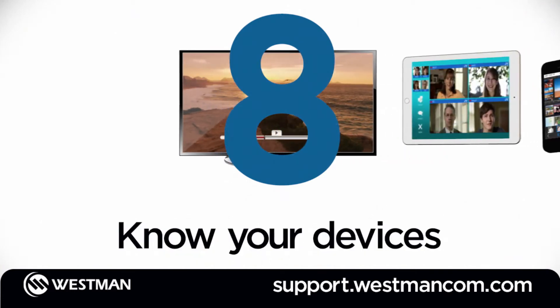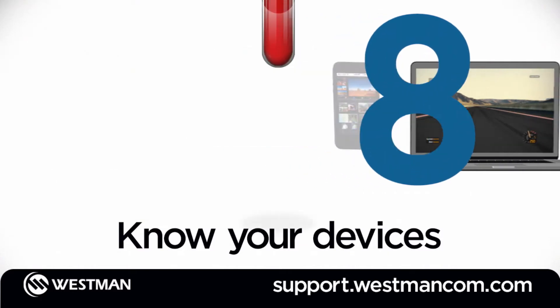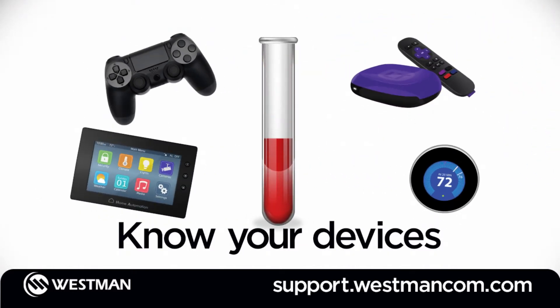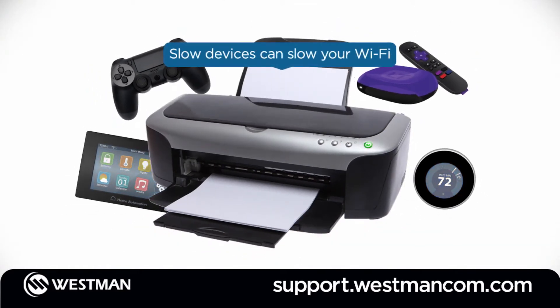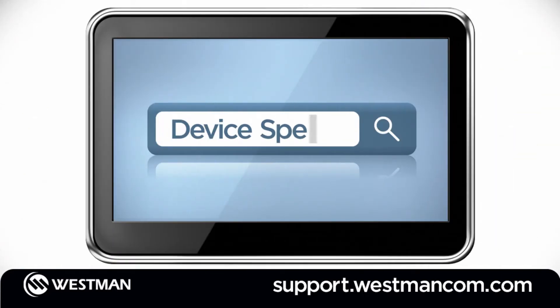Number 8: be aware of what devices are connected to your network and their internet speed capabilities. More devices connected at once means less bandwidth is available for each device. And some devices can't keep up with faster Wi-Fi speeds, which slows down all the others. Check the owner's manual and Westman's Wi-Fi support page to see what speeds your devices can support.